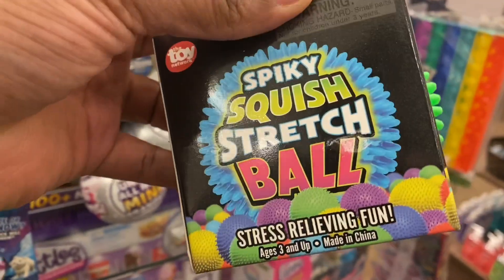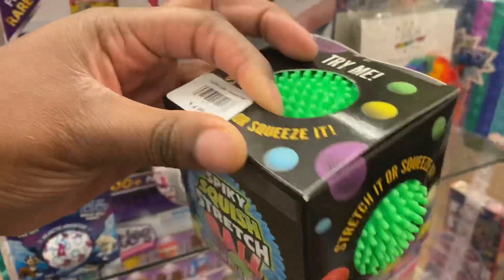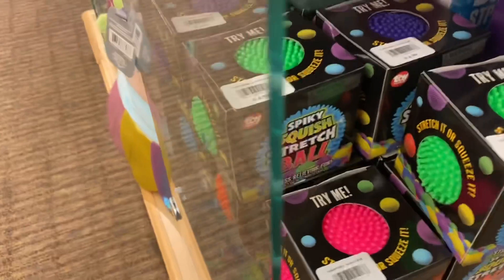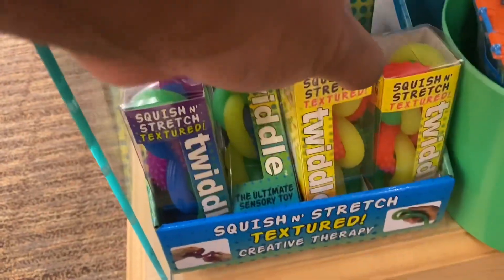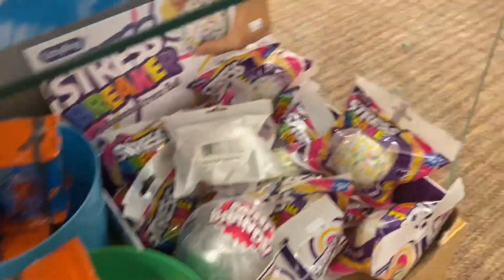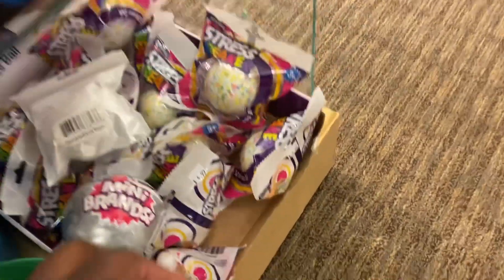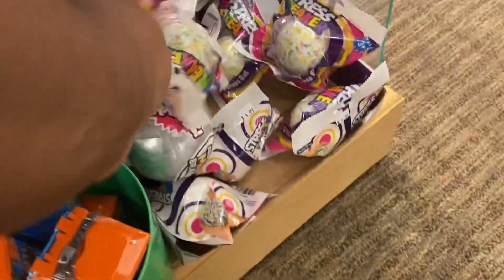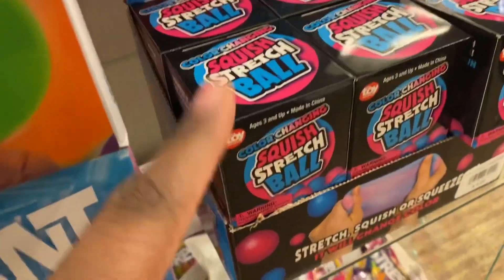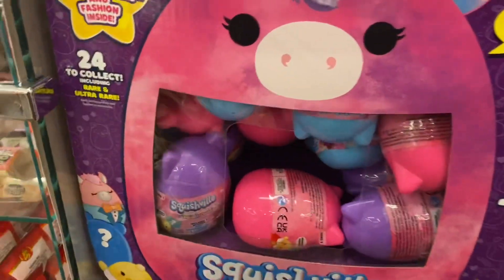Spiky squish stretch balls, and they have them in different colors. They even have monkey noodles, and a stress ball, and a needle ball. Guys, they have squish fill.